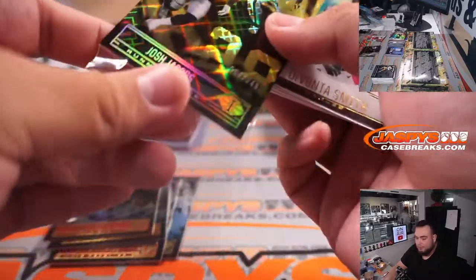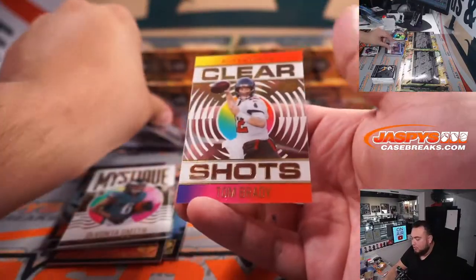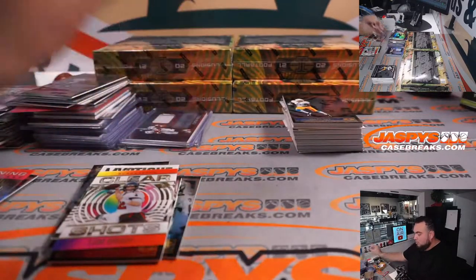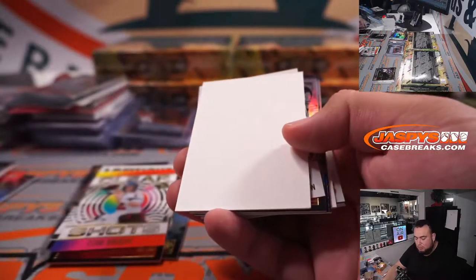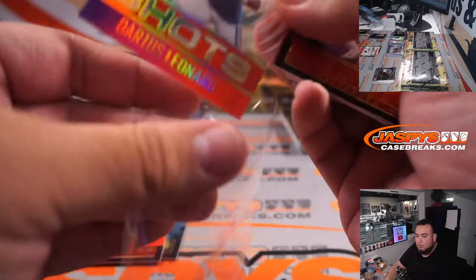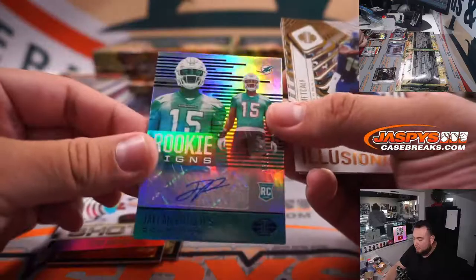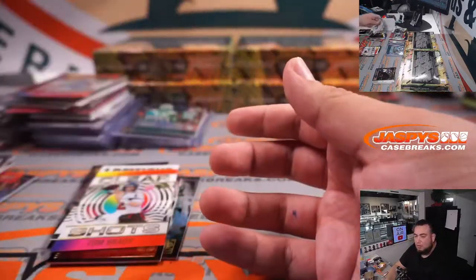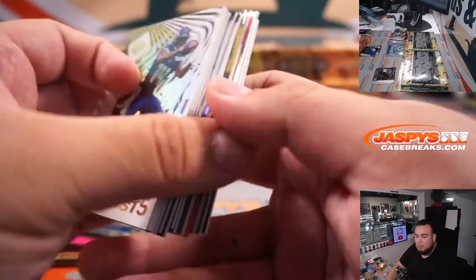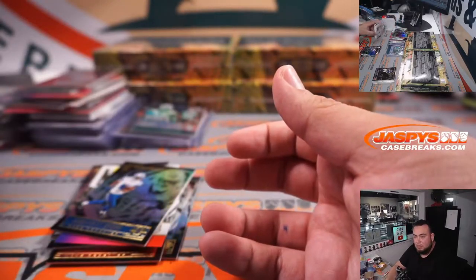Jacobs for the Raiders. Devontae Smith. Jerry Judy — autograph there for the Broncos. Tom Brady clear shots. And out of 50 — Jacob Harris, looks like a black cracked pattern, so that's really cool. Jalen Phillips, numbered to 75 Rookie Signings.